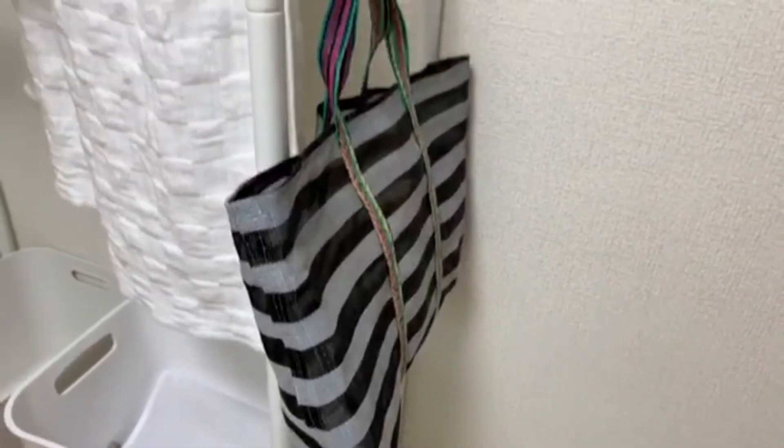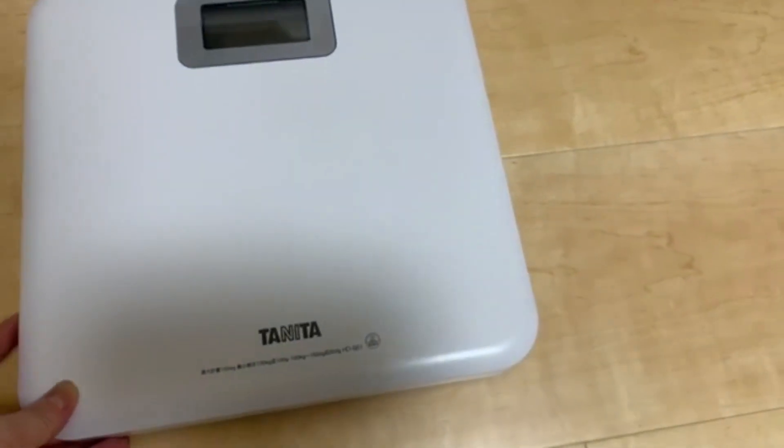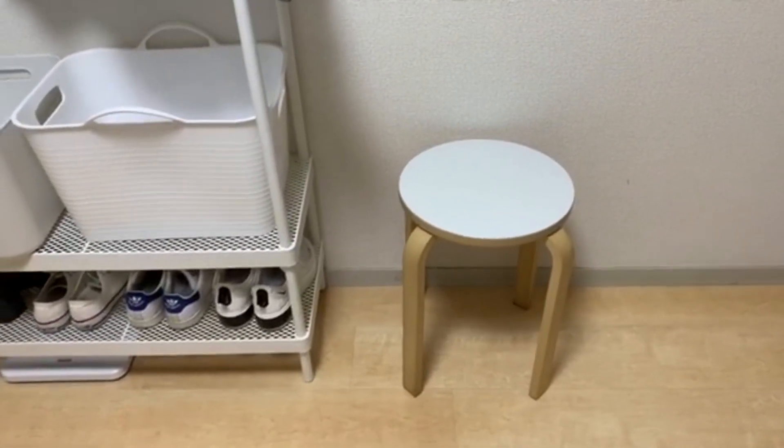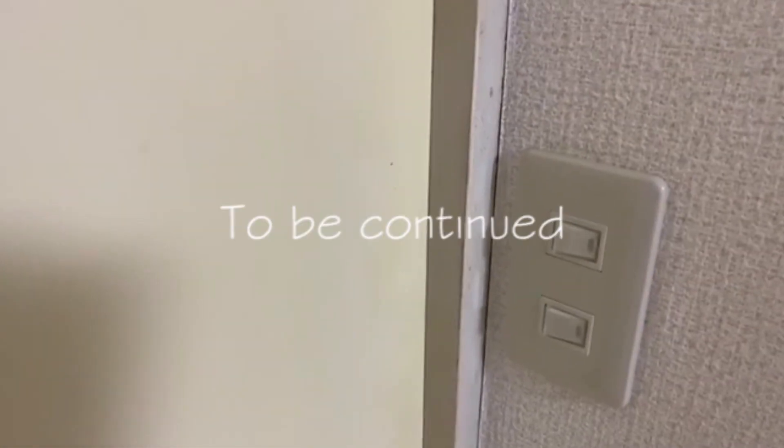こちらの棚はIKEAで買った棚なんですが、ちょっと名前が出てこないので今は売っていないかもしれないです。ここにはバスタオルをかけたりして、あと洗濯用のネットを入れたり洗濯用品を置いていて、一番下には体重計を置いています。この椅子はニトリのものでちょっと座るのにちょうどいい感じになります。お部屋の方はまた近いうちにご紹介します。